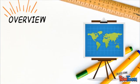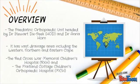Just a brief overview: the pediatric orthopedic unit at UCT is headed by Dr. Stuart Dixpeak and Dr. Anria Horne. It has a vast range area and the two main hospitals are the Red Cross War Memorial Children's Hospital and the Maitland Cottage Hospital.